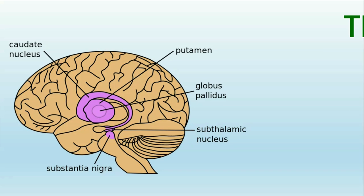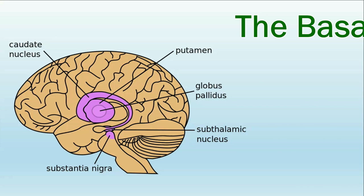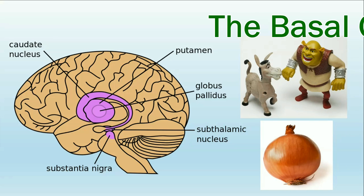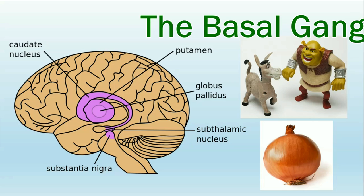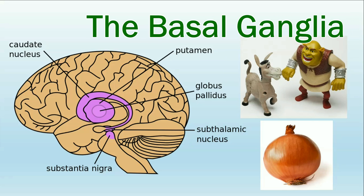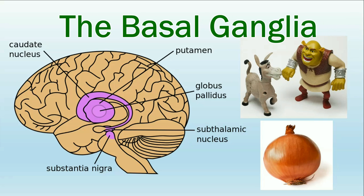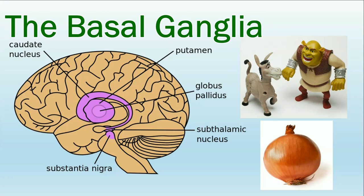The basal ganglia is a system of structures that is wrapped around and directly next to the thalamus, right in the center of your brain. Imagine that the brain is like an onion—it has a lot of layers, each on top of the others. The thalamus is in the middle, and the basal ganglia is the next layer on top of it. In general, the basal ganglia is responsible for helping us learn from the environment and from the consequences of our actions, something called feedback processing.